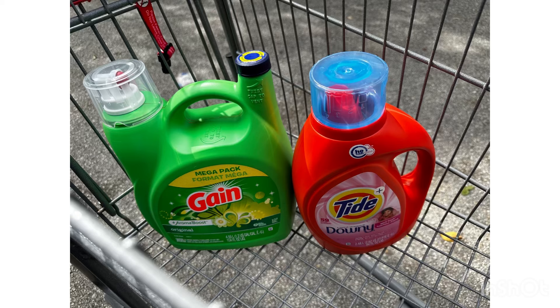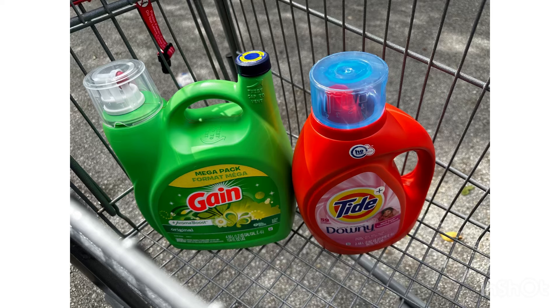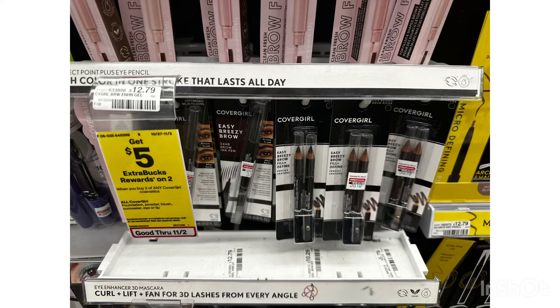By itself I would not consider it a great deal, but I'm going to add this onto my threshold CRT. I have a $10 off $70 CRT that I'm going to work with on this transaction.